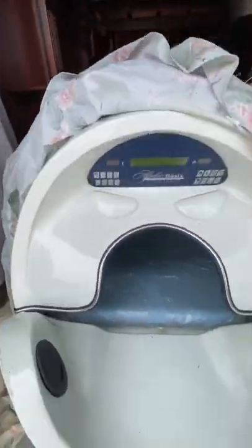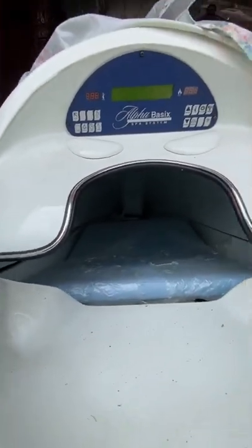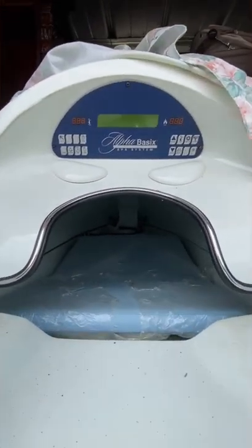...of weird stuff. This — I have no idea what this is. This is kind of tight. Alpha basic spa system.